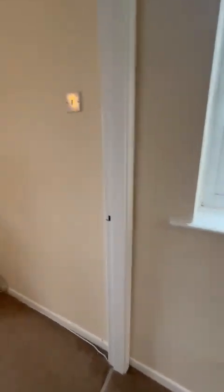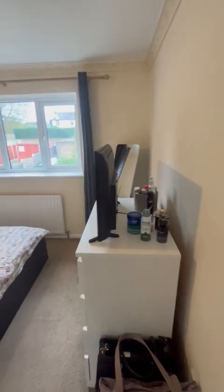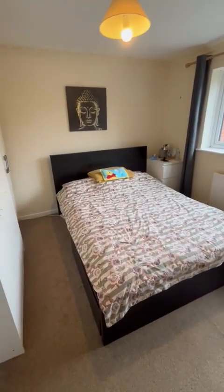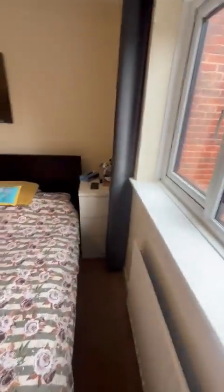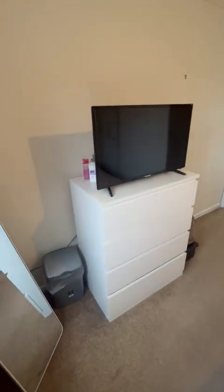The master bedroom is at the back of the property, with brown carpets and magnolia walls. All the furniture in here will also be removed — currently there's a double bed, bedside cabinet, freestanding wardrobes, and a chest of drawers, so you can get a good sense of the space and size of the room.